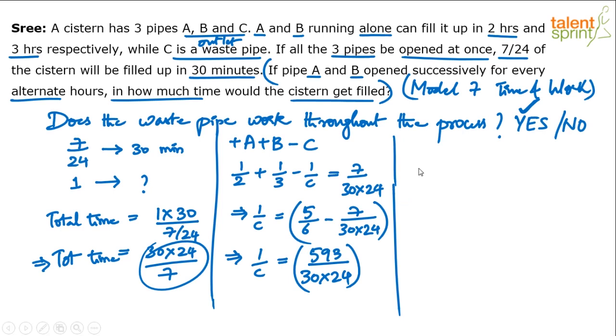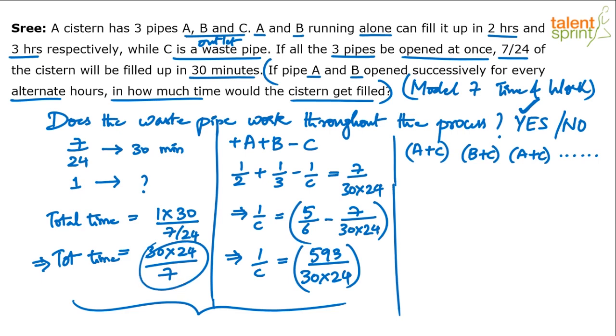After 7/24 of the work is done, A and B are opened successively for alternate hours. Assuming C is open throughout: in the first hour A works with C, in the second hour B works with C, in the third hour A works with C again, and this continues until the remaining part of the tank is filled.